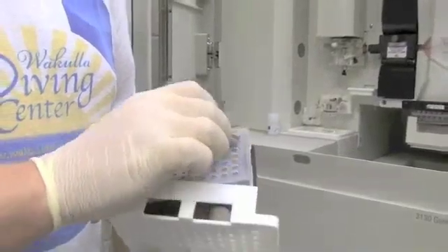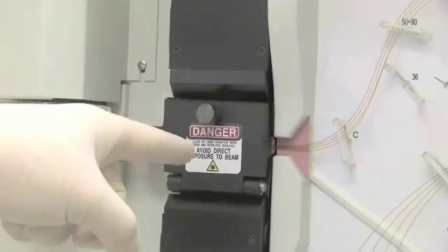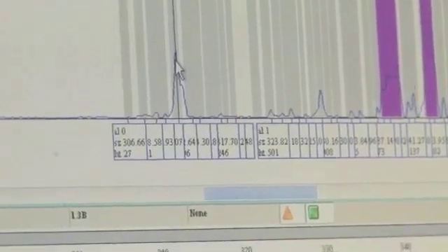For the water filters, we extract the DNA and perform something called length heterogeneity polymerase chain reaction — long name, but actually quite simple. We're looking at specific genes of organisms, specifically the 16S for bacteria and archaea and the 18S for eukaryotes. Length heterogeneity PCR looks at a specific segment of those genes, and different species will have different lengths of that gene. I run that through a DNA analyzer to find out what the different lengths of the species in my sample are, and then I can compare those over time to the water chemistry to see how the community structure changes over time.